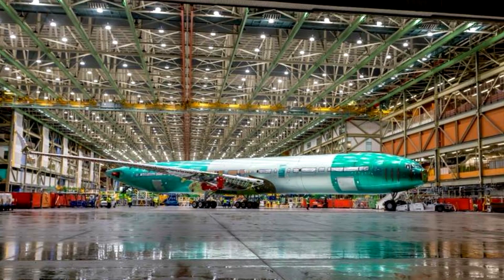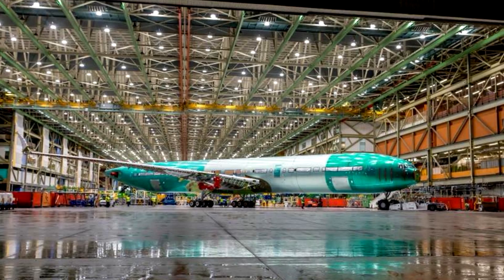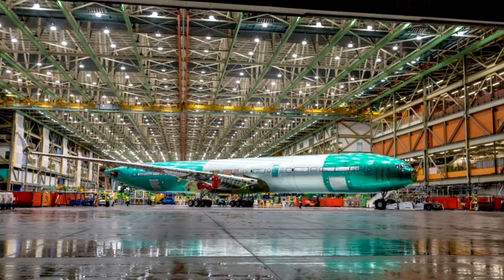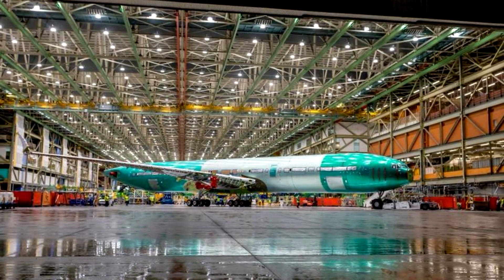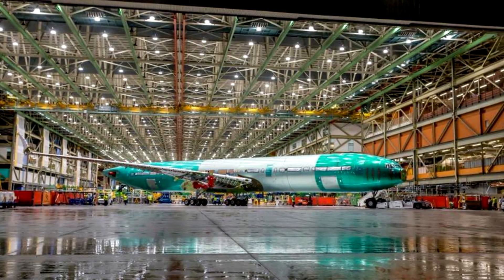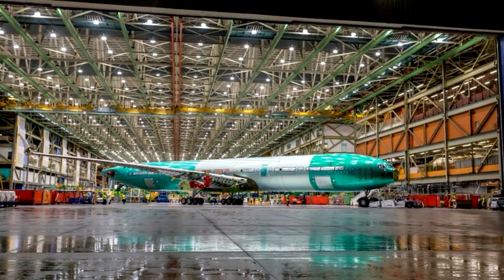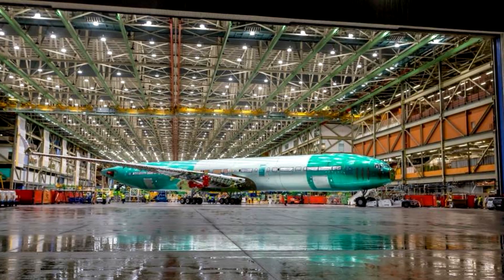Hey guys, welcome to Navgeek and I have some very exciting news for you all. The first two of the fully assembled 777Xs have finally rolled out from the Everett factory, and these two planes will be used in a yearlong test to verify the strength of the design and give attention to areas which need to be reinforced before the test planes are scheduled to be built.